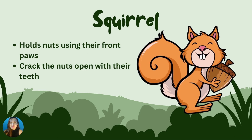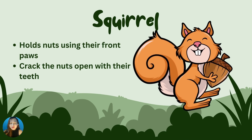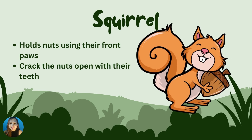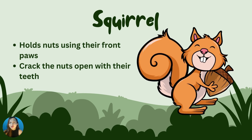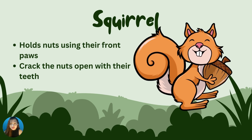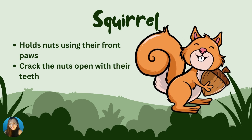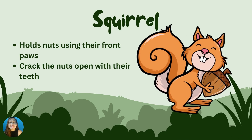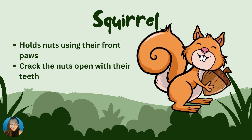Next we have squirrels. Squirrels use their claws and feet to crack nuts open. What does a squirrel use to get food? Correct! They use their claws and, of course, their feet. What does a bird use to get food? Good job!